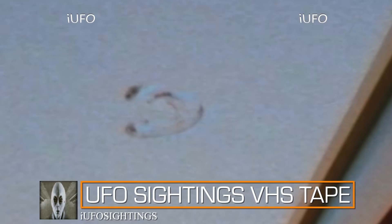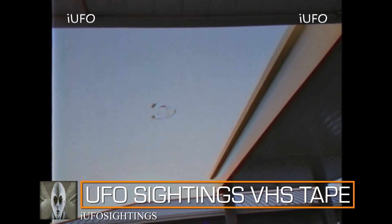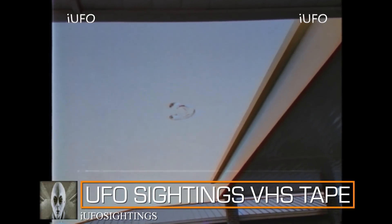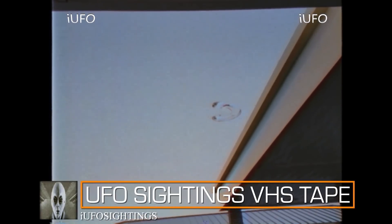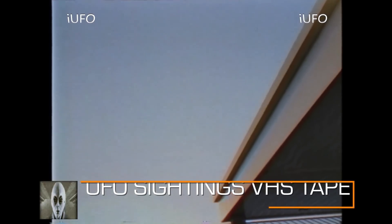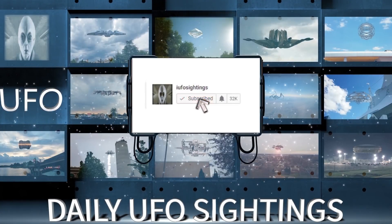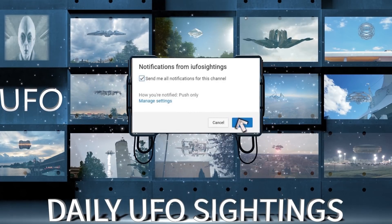Here is the footage — look at that UFO. It definitely looks kind of transparent. The quality isn't the best but you can definitely tell something is there — and it flies behind the building. We asked what happened after that and he just said this is the only footage he has. Let us know what you think in the comments. Don't forget to share, like, and subscribe. Check out the description — we have a link to our newsletter with tons of UFO content. We'll talk to you tomorrow.